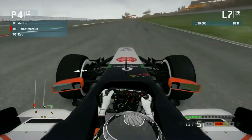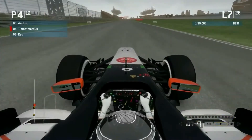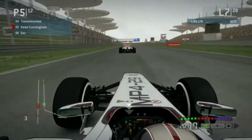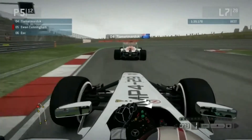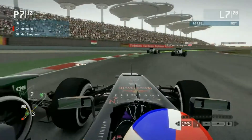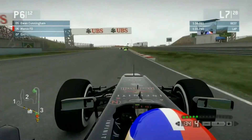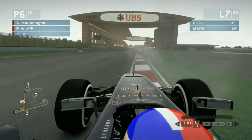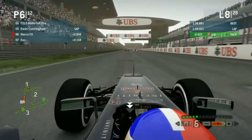Ed gets a bit of an oversteer moment coming out of Turn 13 onto the back straight — one of the longest straights on the calendar. Ed messes it up, running onto it. Ed has lost two positions on that straight due to that mistake. Ewan is looking for a move on Ben, and Ed is getting very close — Ed's lost a third position. Like Marco, he's lost a few positions, but Marco was kind of forced to lose them, whereas Ed lost the rear end all by himself. He's down to seventh from fourth place.